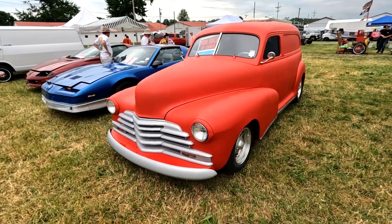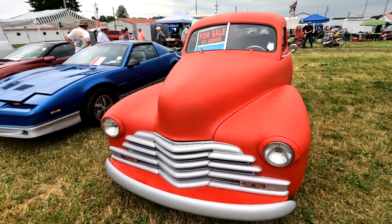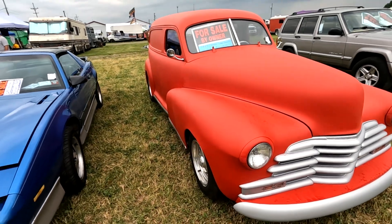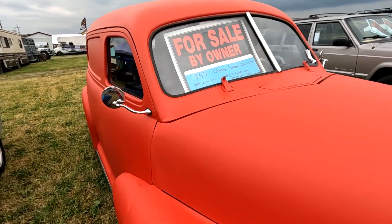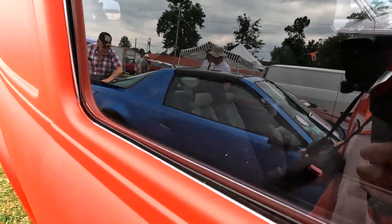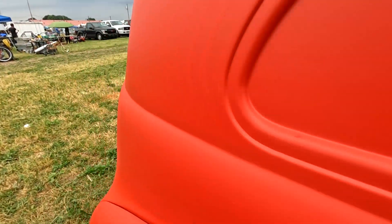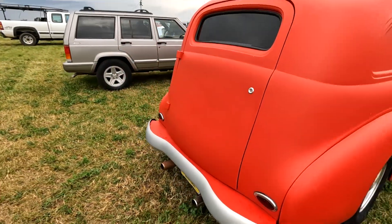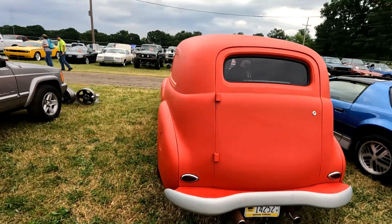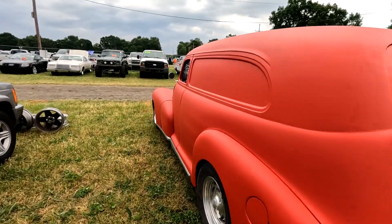Here's a beaut — '47 Chevy — they want 23,500 bucks for it. It looks like a real cruise mobile. You don't see these every day, so it might be worth it.